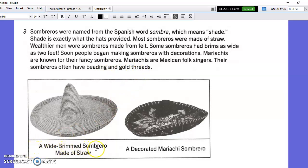Here's a regular wide brimmed sombrero made of straw that a worker might wear, and a decorated mariachi sombrero made of felt.